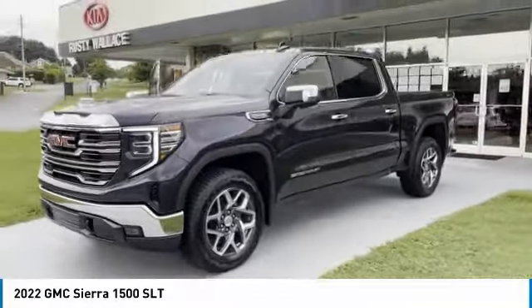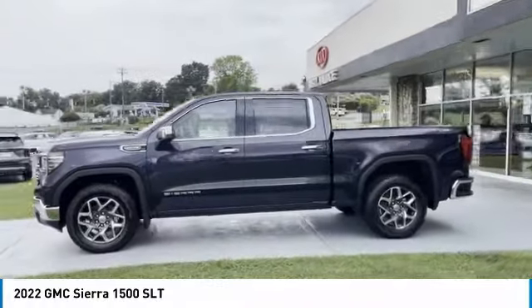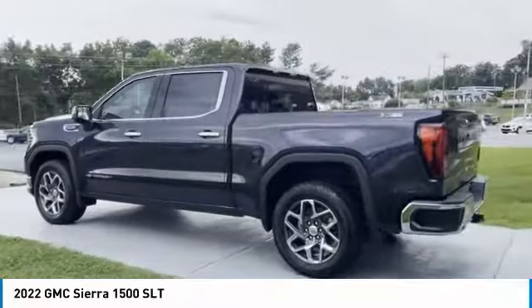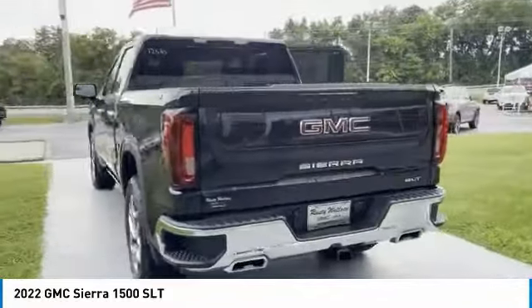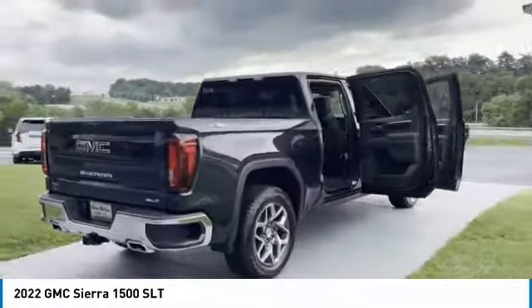Stop by and take a look at the 2022 GMC Sierra 1500. The GMC Sierra is a full-size pickup with all the functionality you could expect. With multiple trim levels, the GMC Sierra provides a wide range of features for you to enjoy.